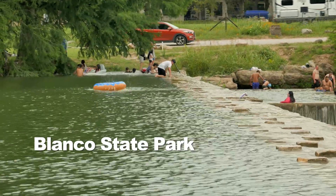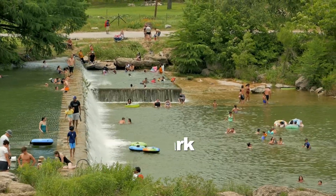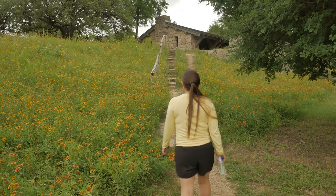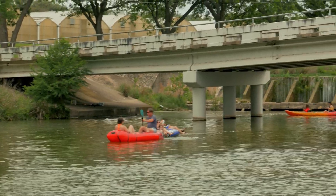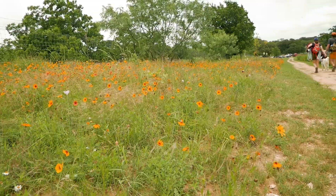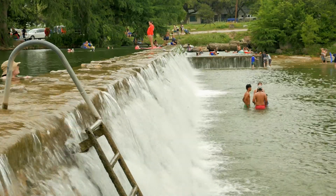Looking to cool off near Fredericksburg? Come picnic, swim, and tube off the banks of the Blanco. Blanco State Park is just an hour from Austin and San Antonio. This park has two small trails with plenty of room to set up for a picnic and great swimming spots for kids. Don't have a tube or kayak? No worries — you can rent them at the park store. The cost to enter the park is only $5. If you're looking for a great place to escape and recharge over spring break, then check out Blanco State Park.